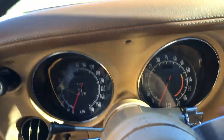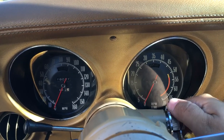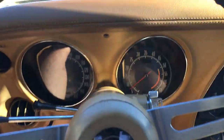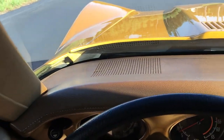It shows 19,000 miles on the odometer, believed to be 119,000 miles. The dash pad is in very nice shape.